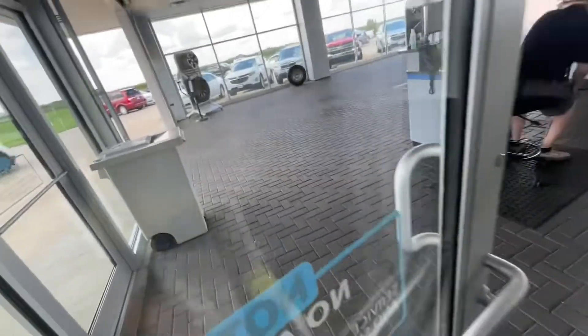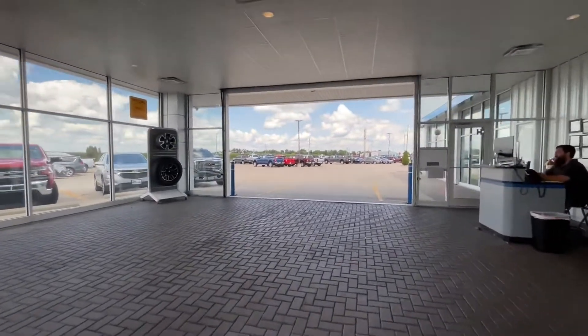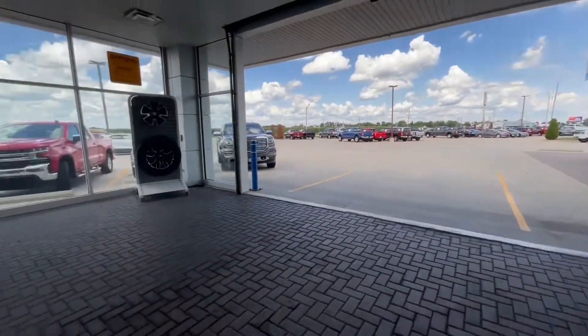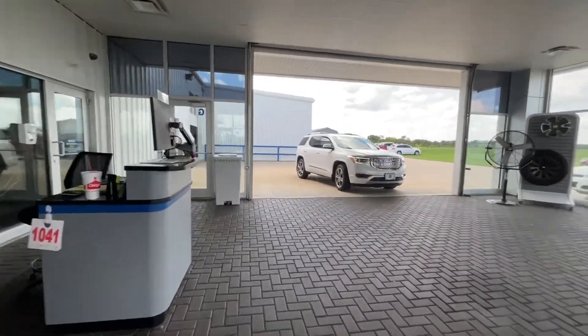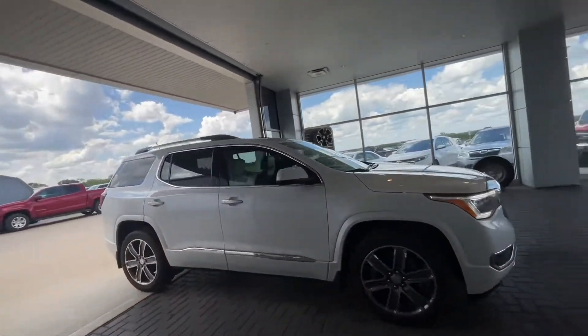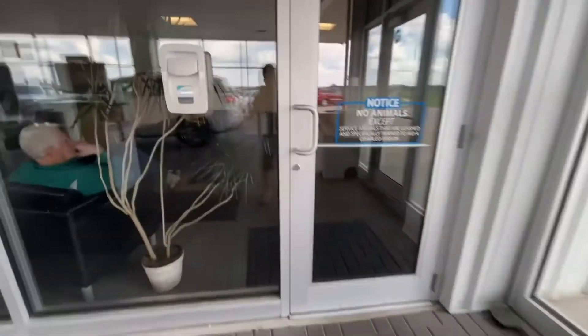Up here is where you bring your car and then they take it from there. We can go out here. There's no cars in here right now. And my grandma's car is already done.